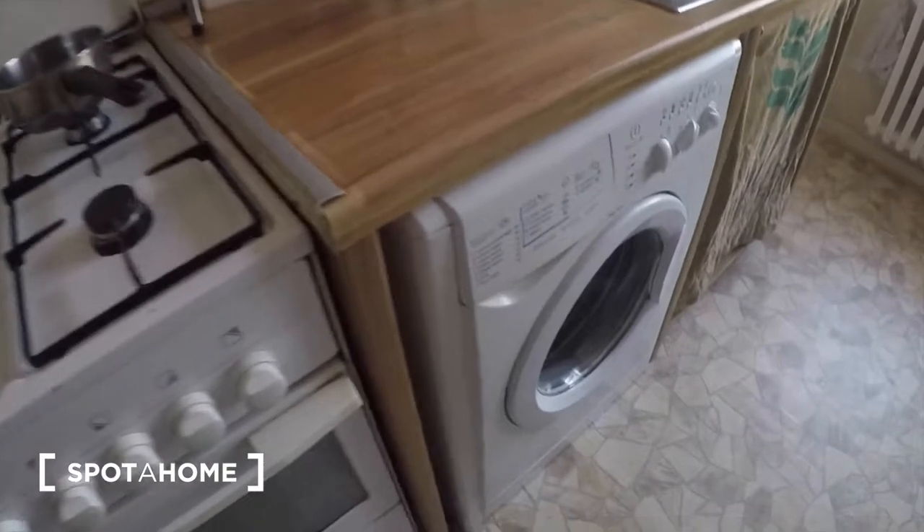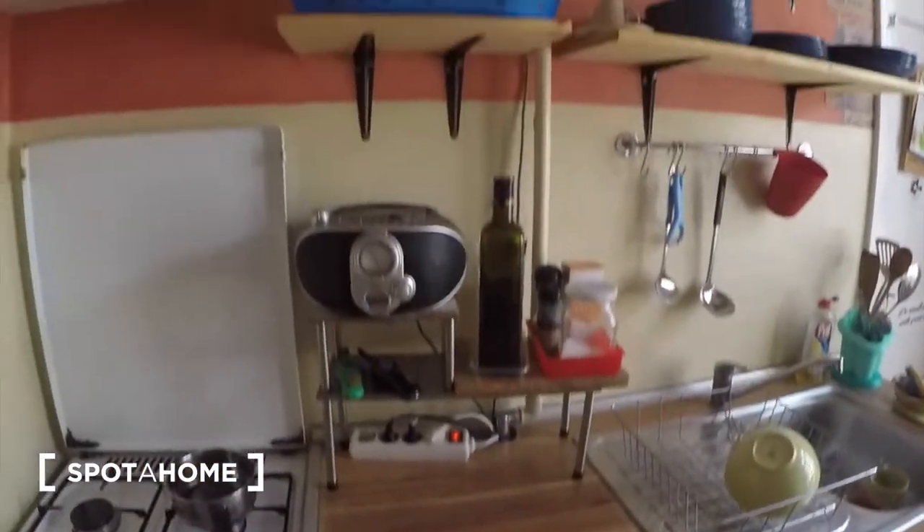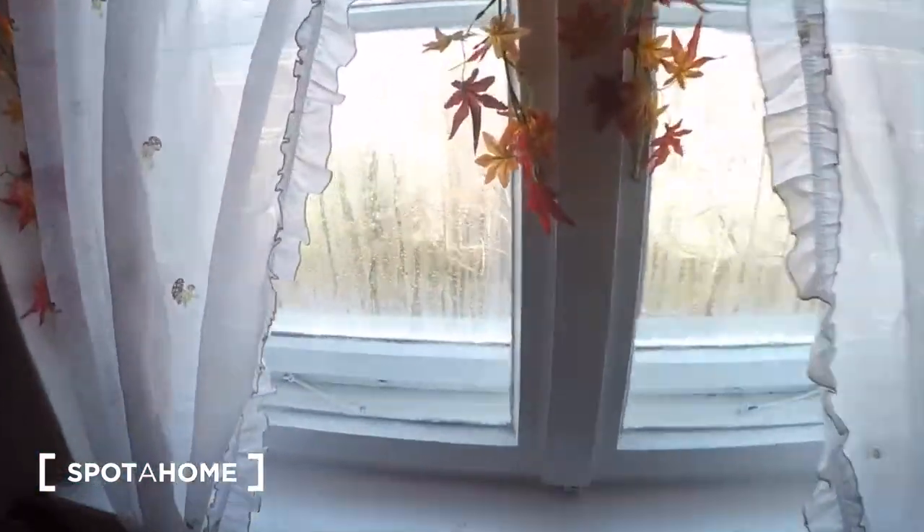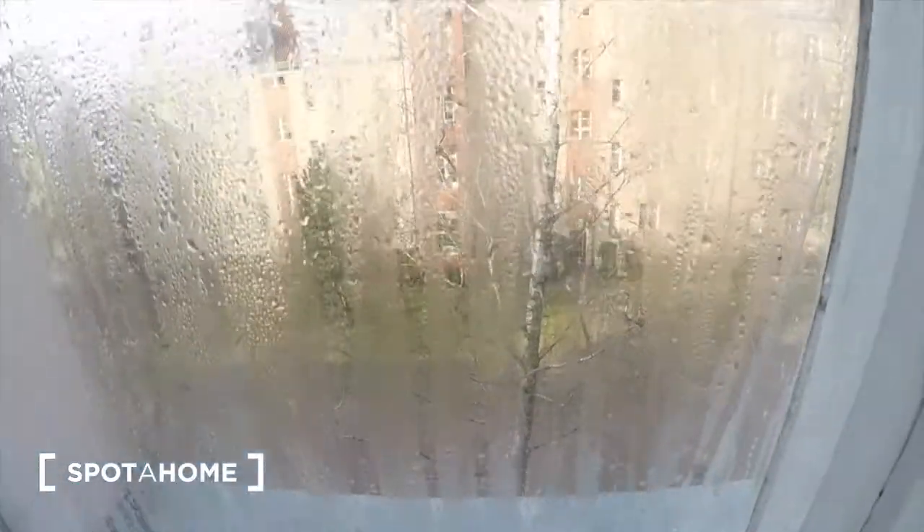The kitchen is right here and there's everything you need — your stove, the washing machine, and there's also storage space right there. I'll try and show you the outside courtyard.